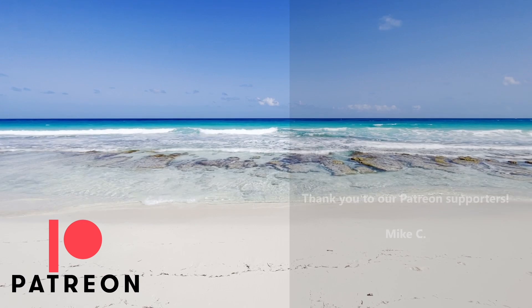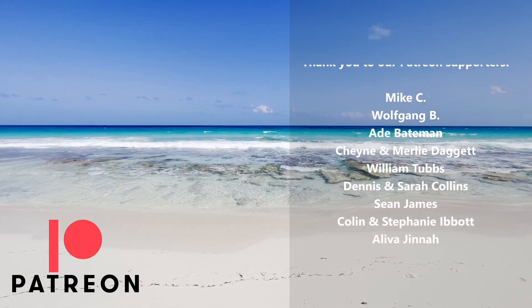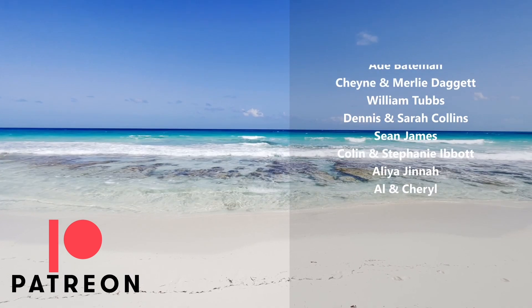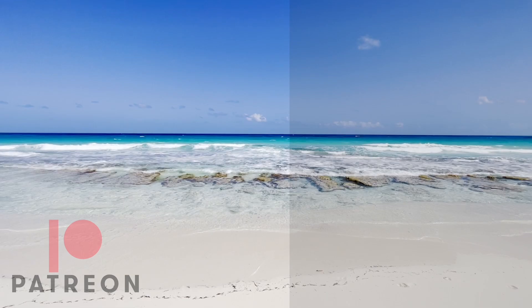Huge shout out to our amazing patrons! We are so thankful for each one of you. If you're enjoying our content and would like to join the JoCo Crew, we'll have a link in the description box below. Thank you!